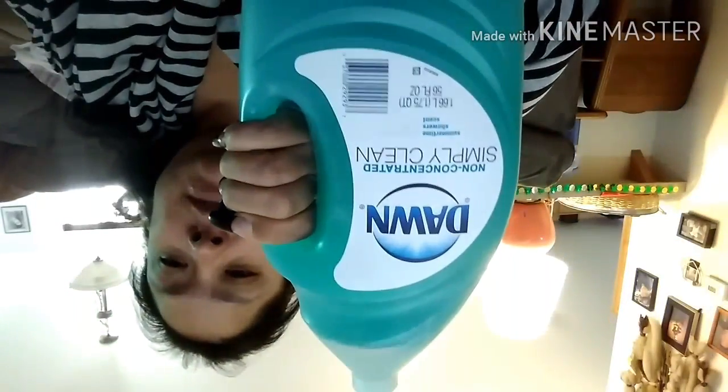Now on to the Family Dollar. I stopped there to get a few things — just some napkins, 150-count for a dollar. I also had to stop and get some more Dawn Simply Clean dish soap.